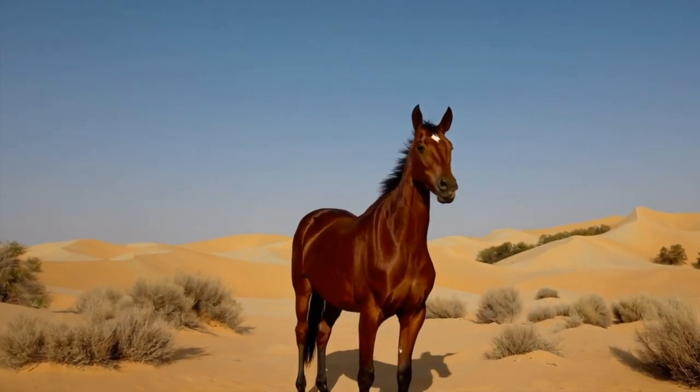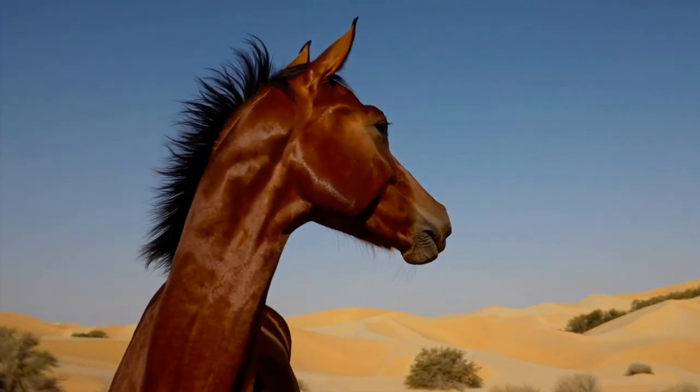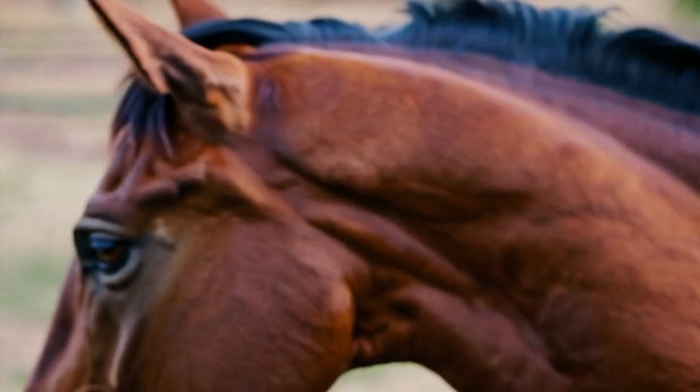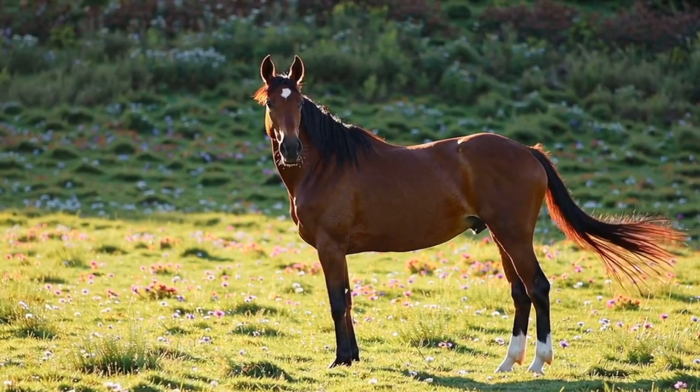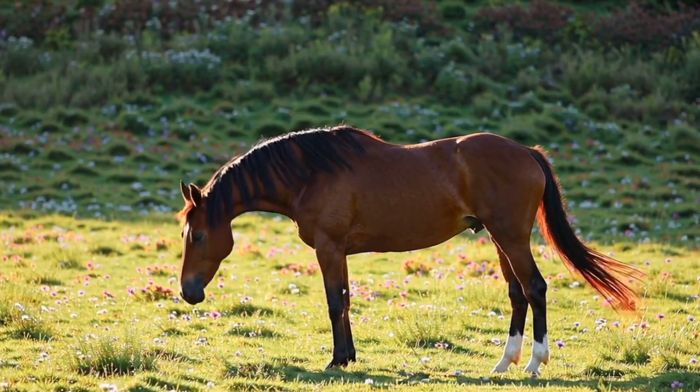Number 12. From the deserts of India comes the exotic Marwari horse, famous for its curly, inward-turning ears. These horses were once used in battle and are known for their bravery and loyalty.